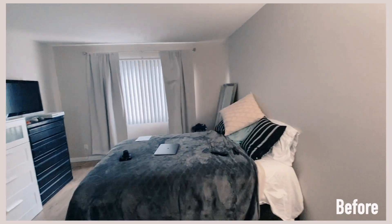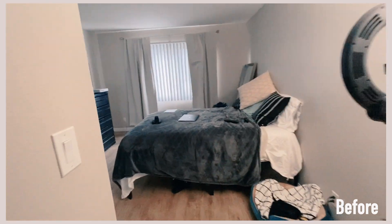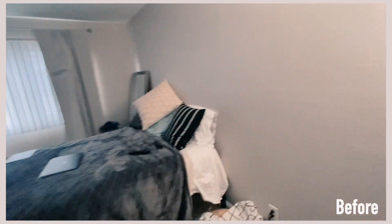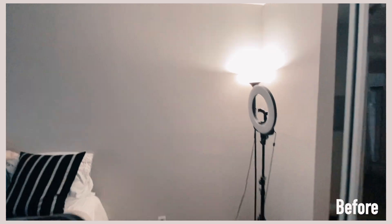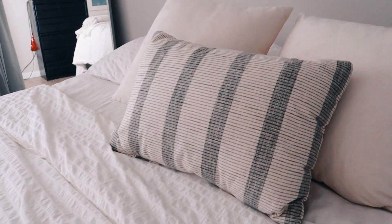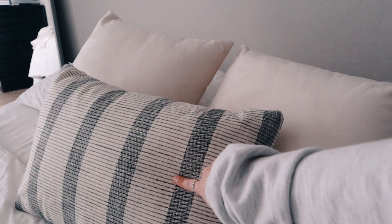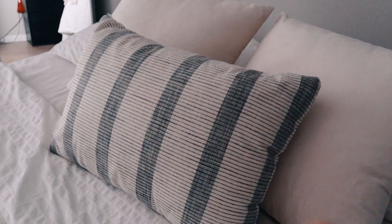Let me first show you guys what it used to look like. Everything did not match, everything was different sizes, the bedding was just horrendous. We had like no pillow decor really going on — it just didn't match, it wasn't a vibe, it made the room dark. Now it's starting to make the room look wider. This pillow right here is new — I just got it yesterday, it's from Target, it was 20 bucks.